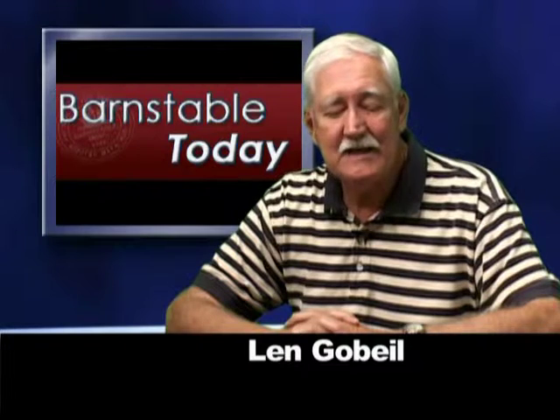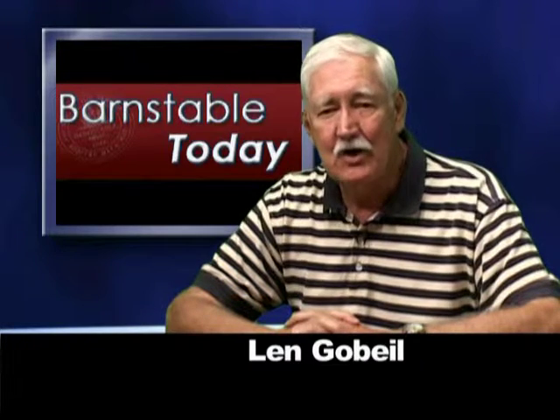The Zoning Board of Appeals heard a request from a homeowner in West Hyannis Port for the demolition and construction of a new home on Ocean Drive. Welcome to Barnstable Today. It's June 27th, and I'm Len Gobiel.